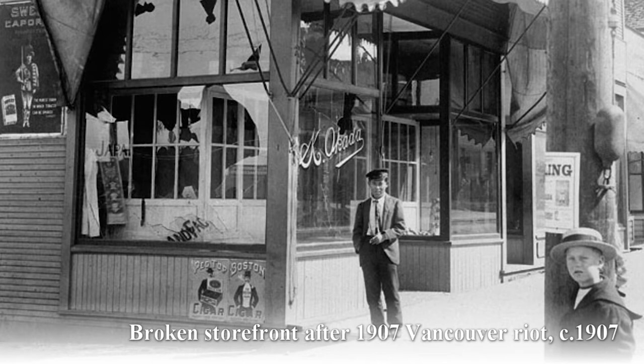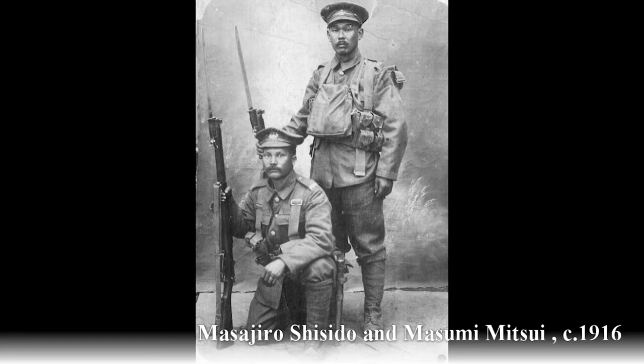The volunteers hoped that through military service they could obtain the right to vote. When BC recruitment centers turned them away on racial grounds, they refused to give up, and over 160 men traveled to Alberta where they successfully enlisted. After the war ended, the Japanese Canadian veterans campaigned for the enfranchisement of the Japanese Canadian community.